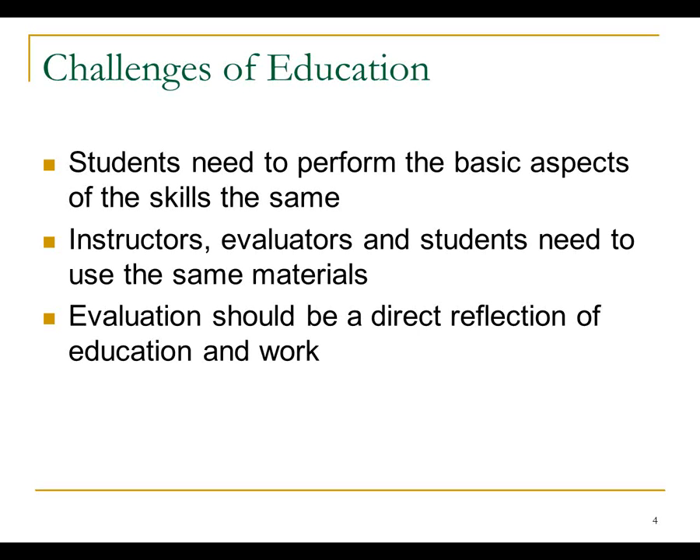Everybody is using the same materials for instruction — the teaching, the evaluators, the students. What we try to do is make this a direct reflection of education and work. In 2017, we're going to see a pretty dramatic change in the way we evaluate paramedics for the National Registry exam, to get it more work-like at that level and be able to do critical thinking and evaluate that.